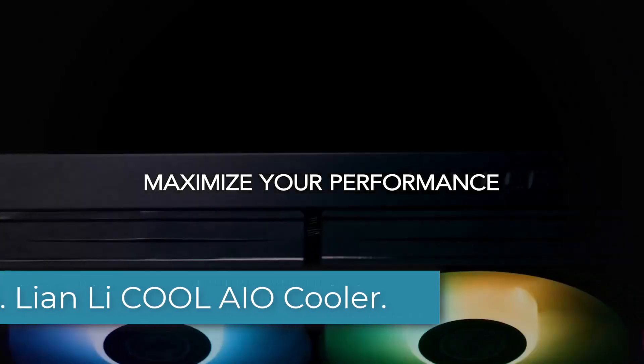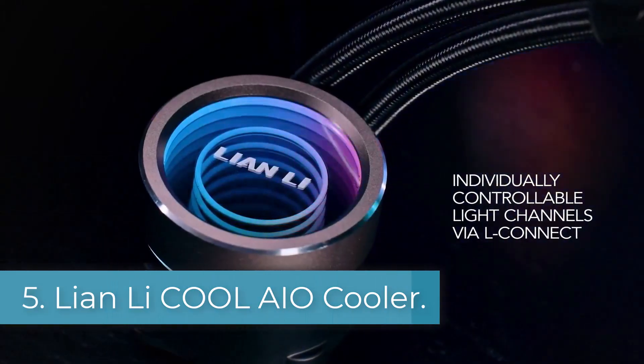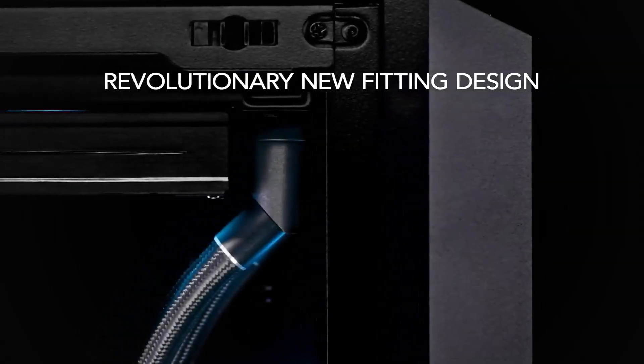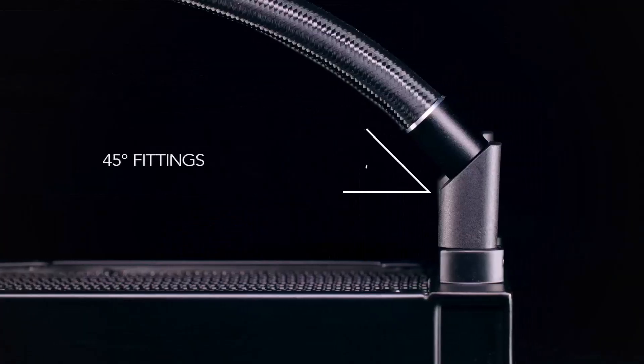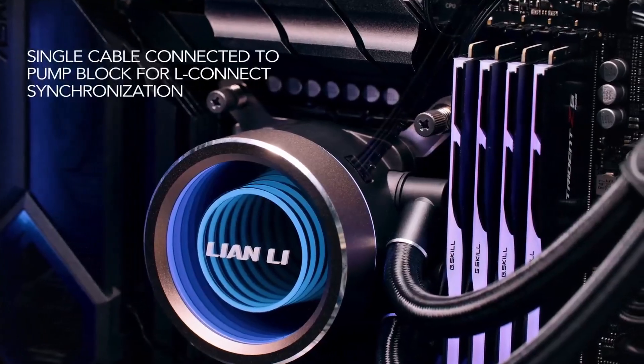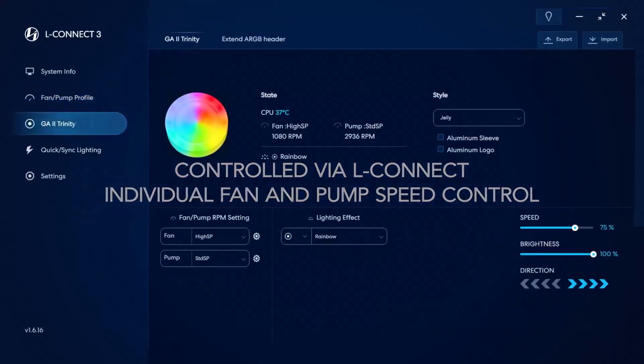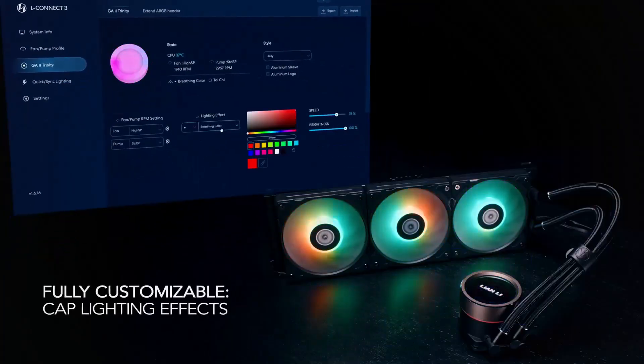Number 5: Lienli AIO Cooler. Lienli might be a new brand name for you when it comes to PC components, but it is also one of the premium brands that design high-performance cooling apparatus. The Lienli GA2T36INW GALA Twin Trinity 360 AIO CPU liquid cooler is a state-of-the-art cooling solution designed to enhance the performance of your desktop system.